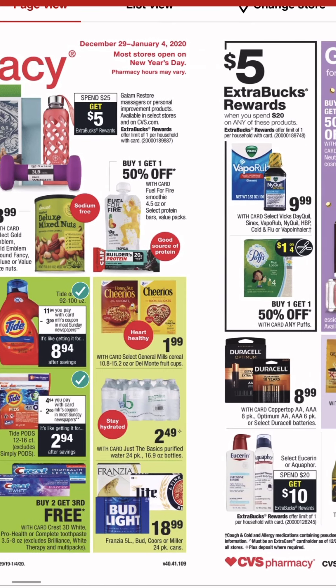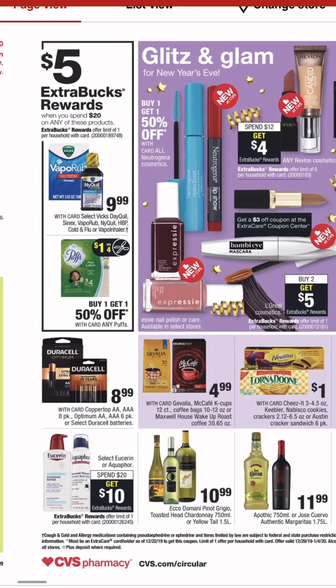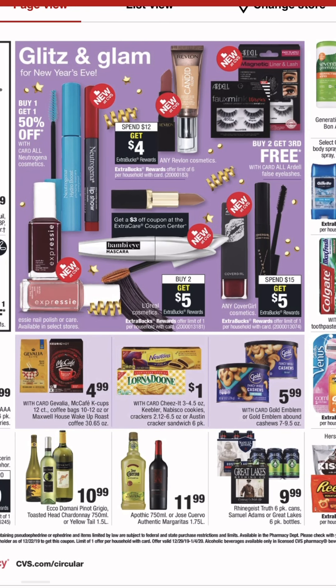We've got some food. We've got a spend 20 get 5 on the Puffs and the NyQuil and Vicks products. That Eucerin and Aquaphor deal is starting to get a little sketchy — I don't know if I would continue with that spend 20 get 10. It is only on certain products now; it used to be on all of them. Got some good makeup deals going on there, nothing really popping out at me.